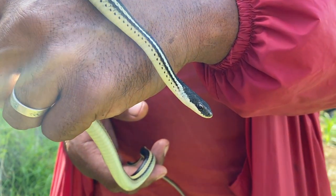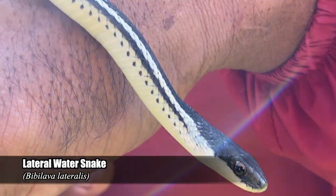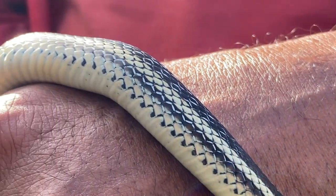With all those streams we were crossing, it's no surprise that snakes such as this — the lateral water snake — could be found in the area. What a beautiful snake.